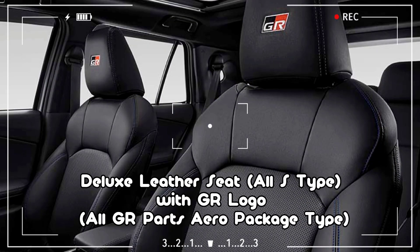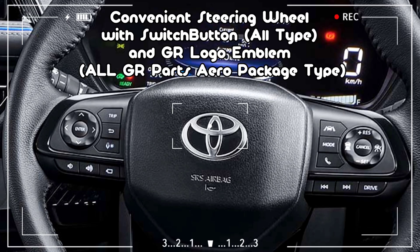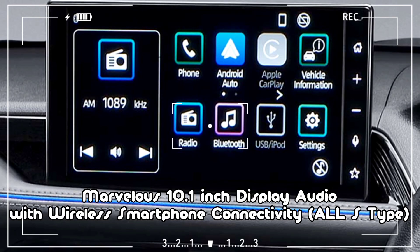Beyond Interior. Deluxe Leather Seat — All S Type, with GR Logo — All GR Parts Aero Package Type. Convenient Steering Wheel with Switch Button — All Type, and GR Logo Emblem — All GR Parts Aero Package Type. Marvelous 10.1-Inch Display Audio with Wireless Smartphone Connectivity — All S Type.